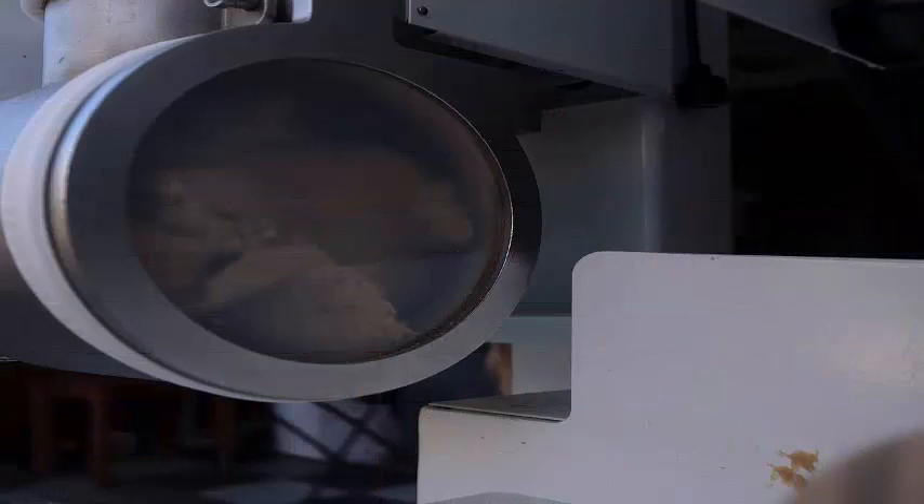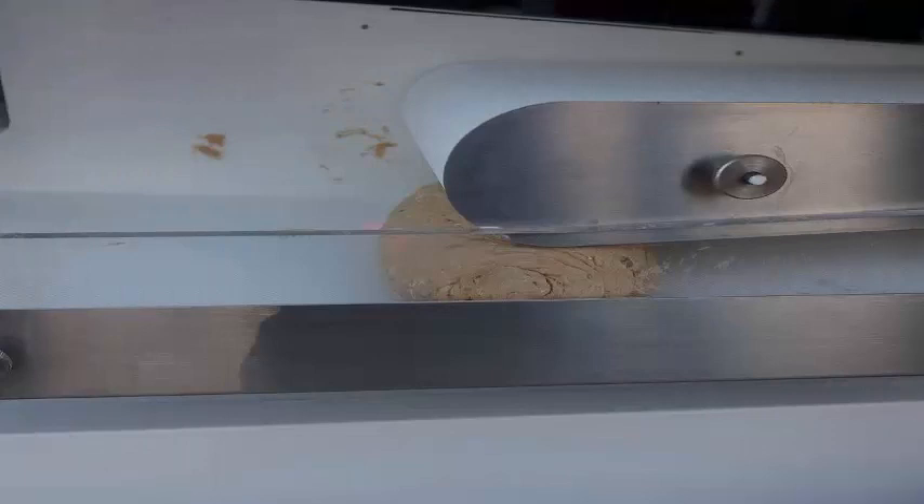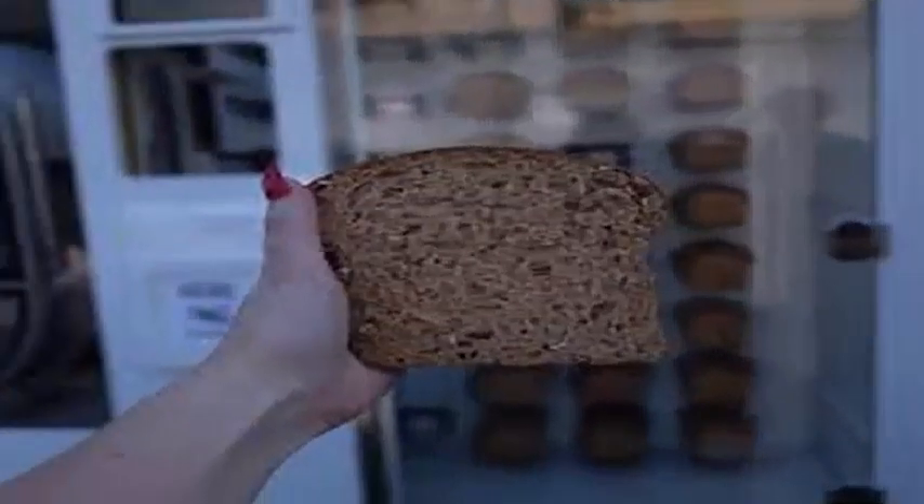The team behind this, Wilkinson Baking Company, has worked on developing a prototype for 10 years, and now, finally, is debuting the device at SXSW in Austin, Texas this week.